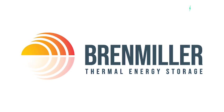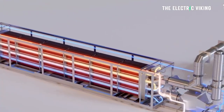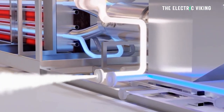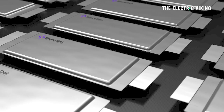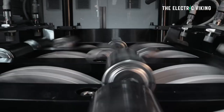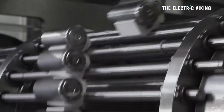Israel's Brenmiller Energy has announced the opening of a gigafactory to manufacture the company's thermal energy storage system. These store power as heat, then provide users with energy on demand via steam. The company believes it to be the first factory in the world of its kind. It's incredible how many people in Israel have created startup companies to manufacture things like this — one of those is Storedot, who claim to have Tesla-like 4680 battery cells with significantly more energy storage than Tesla's own cells.